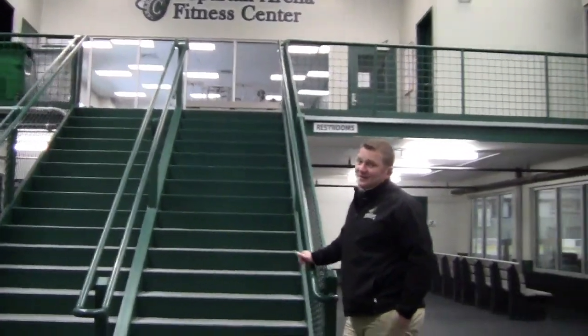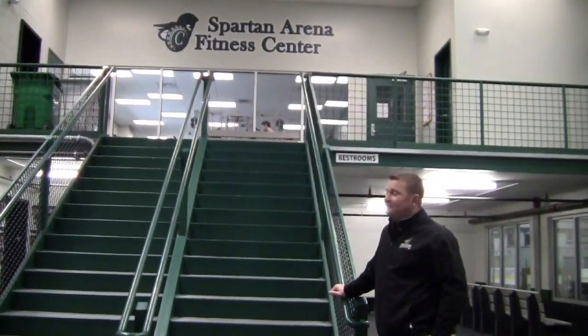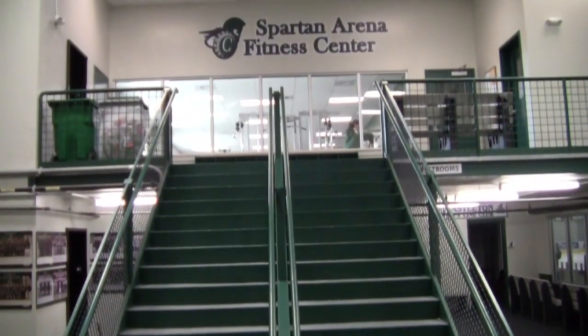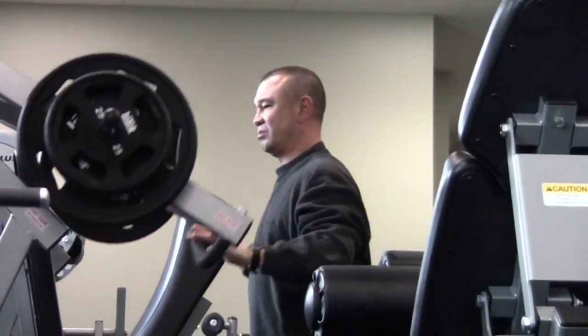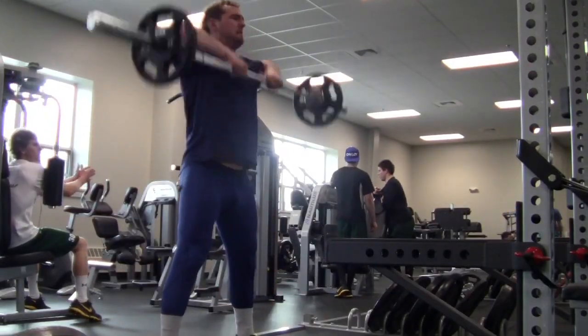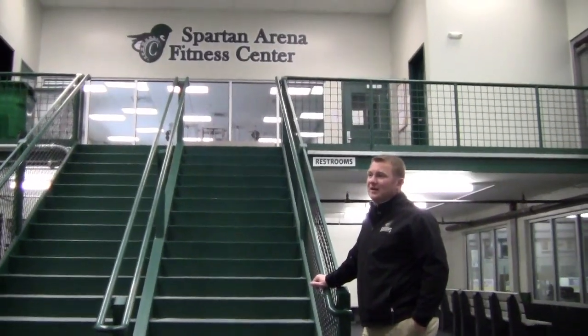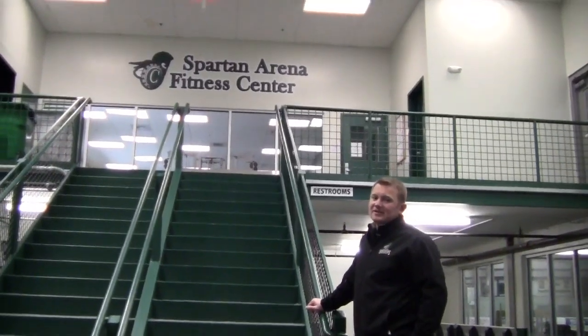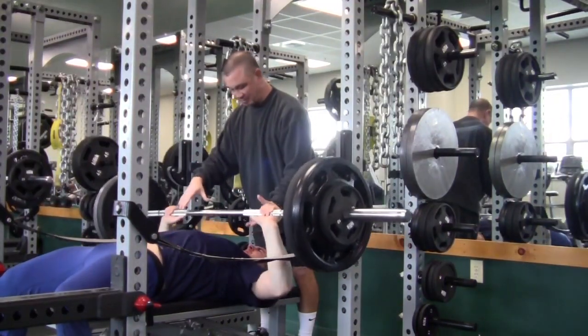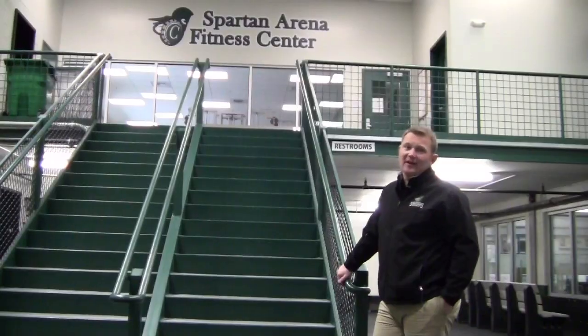Now we're going to head upstairs to the brand new fitness center here at the arena. This upstairs area was undeveloped until this year. Our head strength and conditioning coach Al Jean designed it very specifically to hockey. It's open to other community members, however when you get upstairs you will see just how hockey specific it is and how we're able to utilize it to get all of our athletes in the best shape.